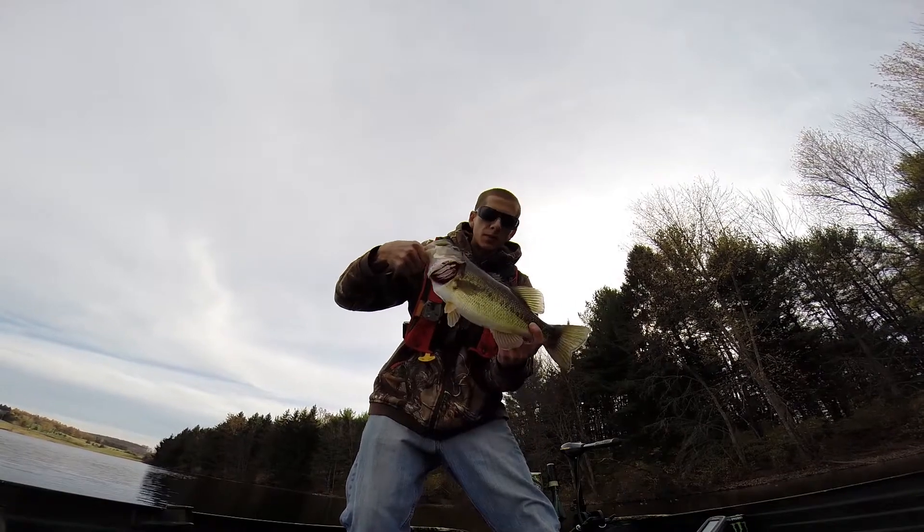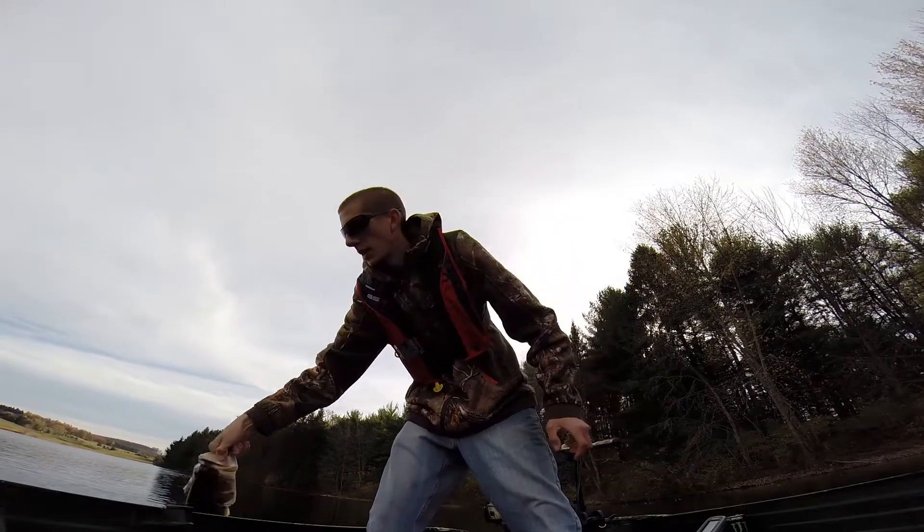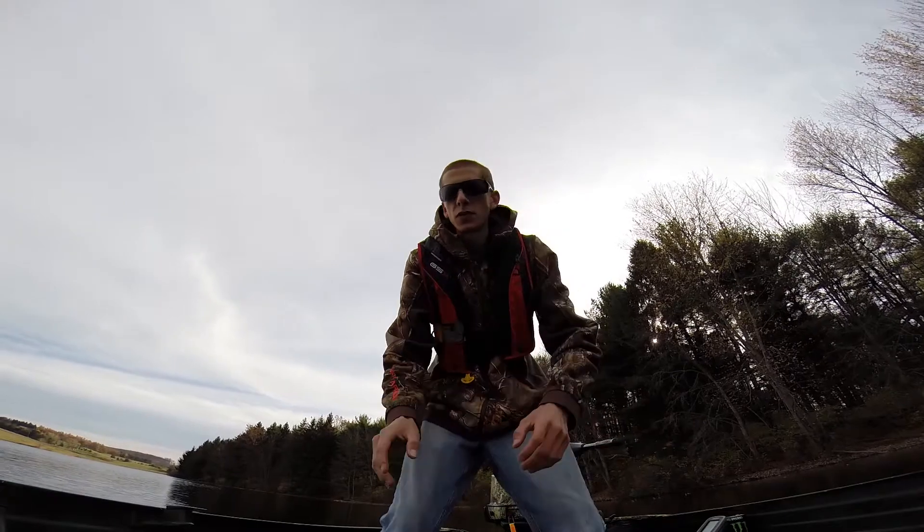I'm gonna put him back in, but nice solid two and a half, three pounder, maybe three and a half. He's pretty happy. I'll get him back in the water. There he goes. Nice fish.